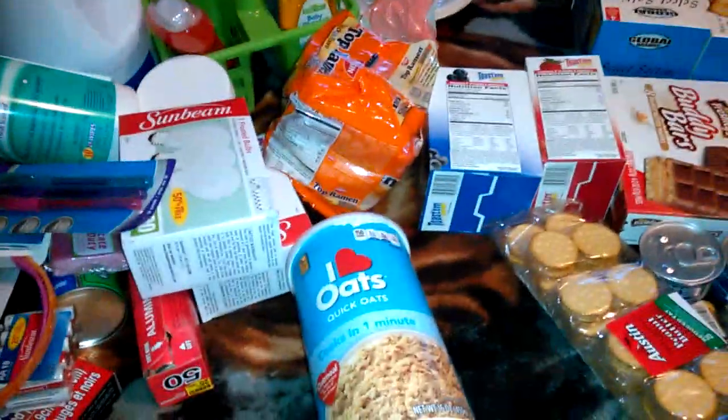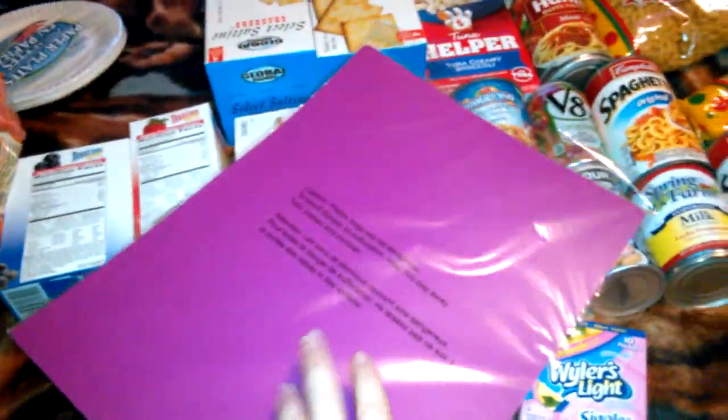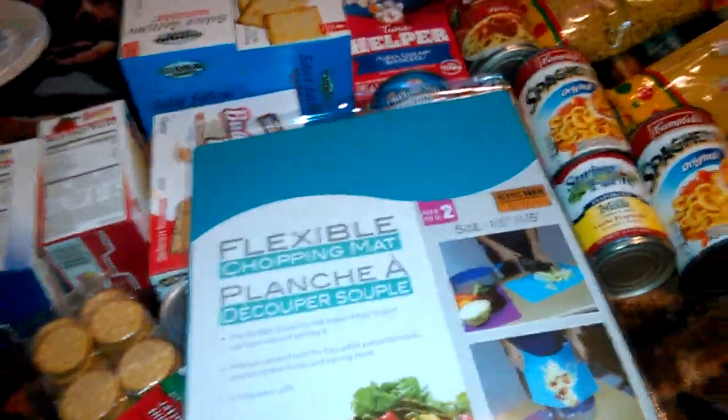My most favorite buy of the day is this though. It's kind of like a purpley pink, but then there's a blue one too. So that's my most favorite out of this haul.